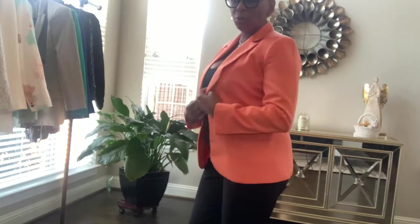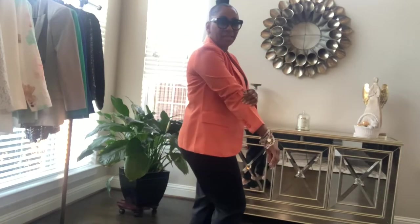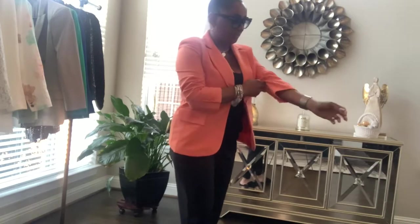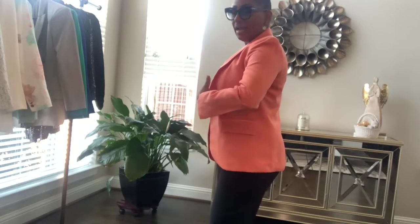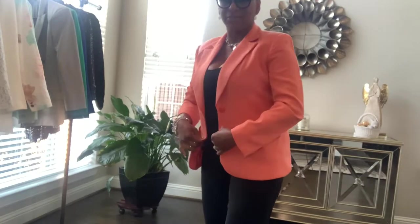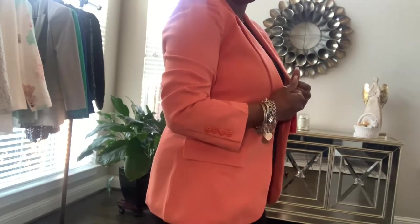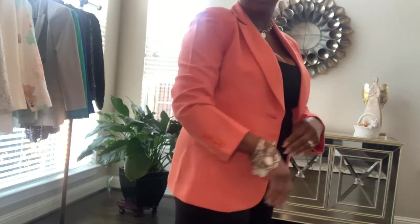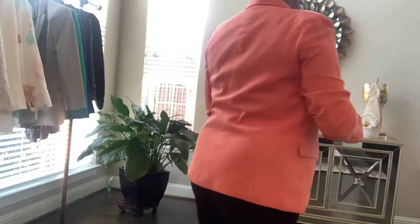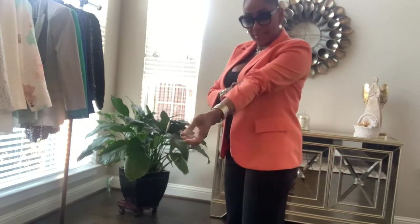This blazer is an oldie but a goodie. I've had this blazer for I don't know how long — I got it at Saks Fifth Avenue and it is an Austin Reed blazer. It has survived the test of time. I've had this blazer probably about 10 years, and that just goes to show you the quality. It still looks good, I still wear it, I get it dry cleaned. Just a nice little blazer to have in your collection.